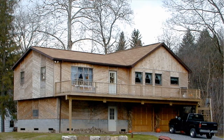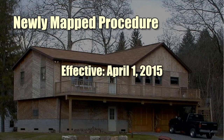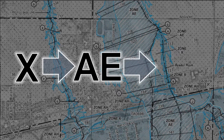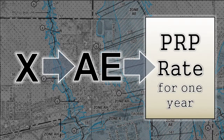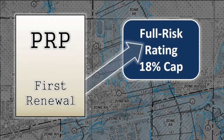Now let's switch our focus to the second process that could benefit a property owner when a map change occurs: the newly mapped procedure. Effective April 1, 2015, the newly mapped procedure went into effect. Following a map revision, a property that has been mapped from a low to moderate risk flood zone to a special flood hazard area may be eligible to receive a preferred risk premium rate for the first year. At the policy's first renewal, the rate will begin transitioning to full risk, subject to the 18% cap called for in the Homeowner Flood Insurance Affordability Act of 2014, also known as HFIA.